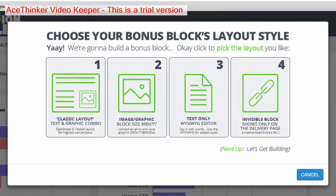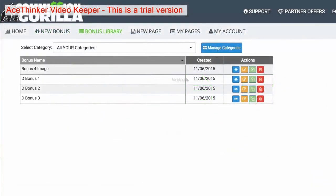Now you have different types of bonus block layouts that you can add inside Commission Guerrilla. You have a classic layout, which is basically a text and graphic combo. You also have an image block, which is the easiest one — you're just uploading an image, so if you have a banner of a bonus you can literally just upload it and add it to your page. You also have a text WYSIWYG style layout, which is literally just text so you can create any kind of style you want from scratch. Then you have an invisible block, which essentially shows on the delivery page — after somebody buys your affiliate promo, when they go to the bonus delivery page, this is where you can show these blocks.